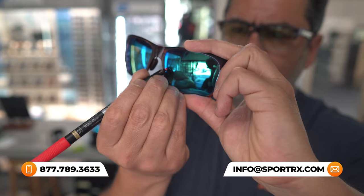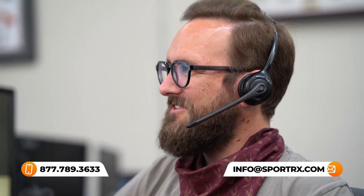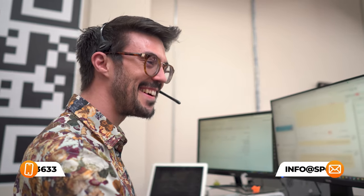We also have opticians — very friendly, very knowledgeable — who would love to help you get it right the first time. So definitely use that as a resource to make sure you're confident in what you're ordering, and reach out to us. Let's talk about polarized in sports.